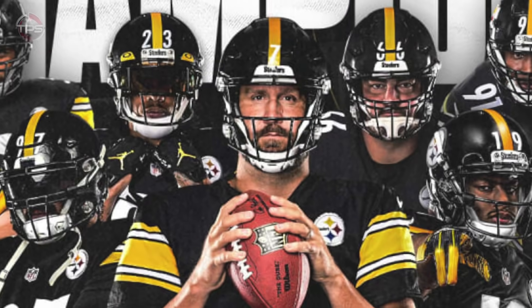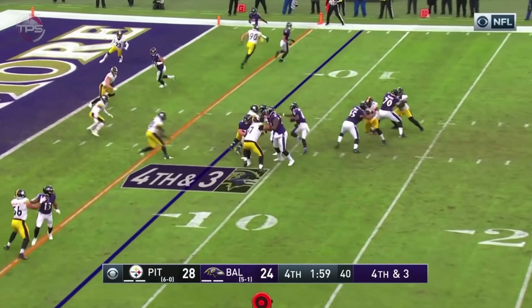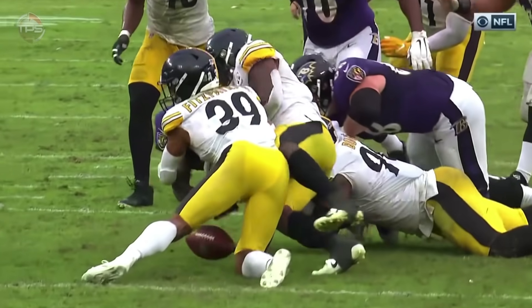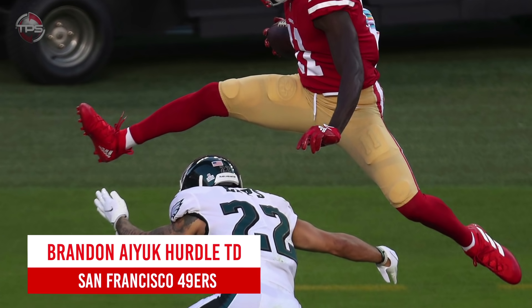Pittsburgh Steelers: Game-sealing stuff on Lamar Jackson. This wasn't a highlight reel play by any means, but looking back on it, it was a pivotal play that helped the Steelers win the AFC North. If they didn't make that play, the Ravens probably win the game and possibly the division — heck, maybe the Steelers miss out on the postseason entirely.